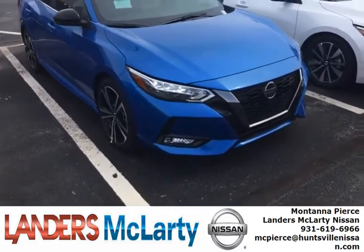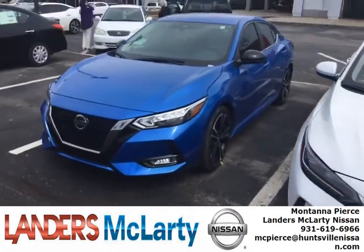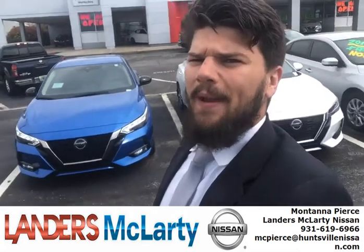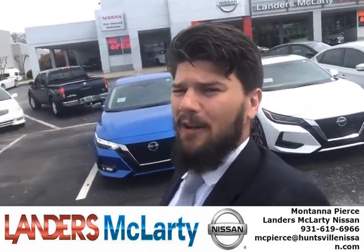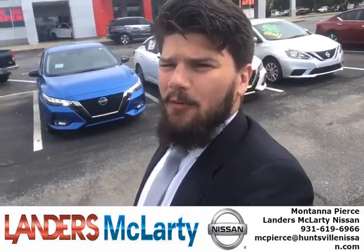If you have a trade-in, we'll pick it up, pay off your vehicle with whoever you have a loan with, get you a lower monthly payment, and a super low interest rate. Come check us out at Landers McLarty Nissan in Huntsville, Alabama, or go online to look at our inventory, fill out an approval for a vehicle, and use the Easy Pass. I'm Montana — thank you for watching this video.